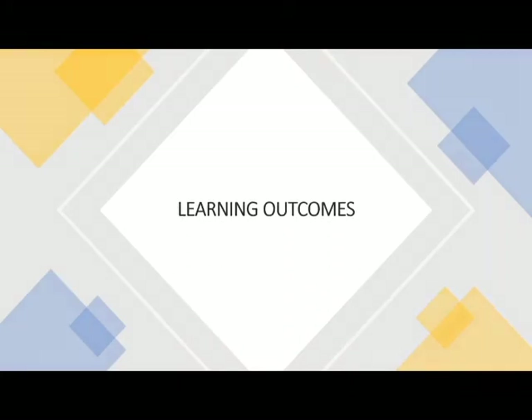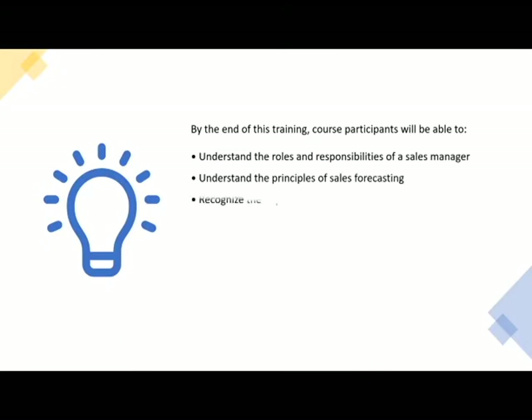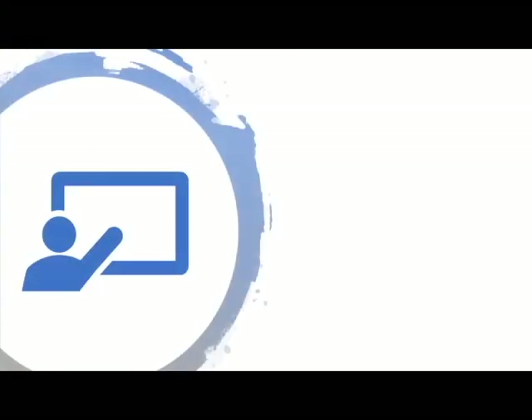By the end of this training course, participants will be able to: understand the roles and responsibilities of a sales manager; understand the principles of sales forecasting; recognize the importance of sales planning and how to develop one; discuss sales management including how to evaluate and manage underperformance; and implement effective group meetings that inspire and provide clear direction.